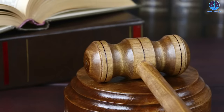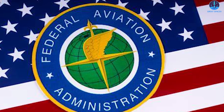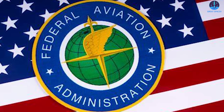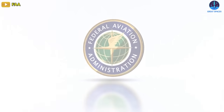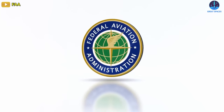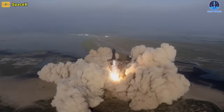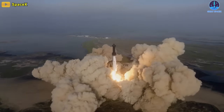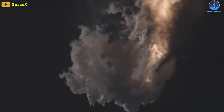Sadly, there are still regulatory hurdles to clear, as Booster 9 and Ship 25 can't get off the ground until SpaceX gets a launch license from the US Federal Aviation Administration. Abbreviated to FAA, it's the main regulator of commercial space transport in the US. It's reportedly still reviewing data and environmental impacts from Starship's first flight test in April, which exploded soon after its launch due to engine failures.